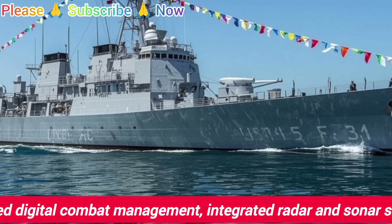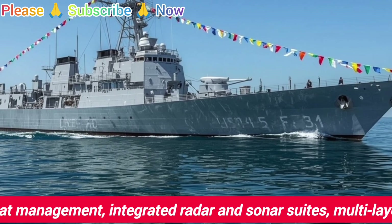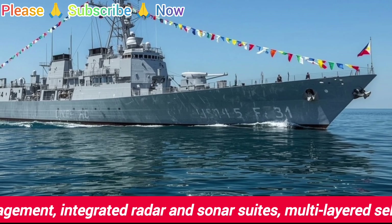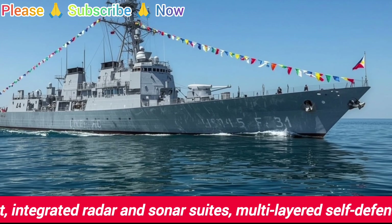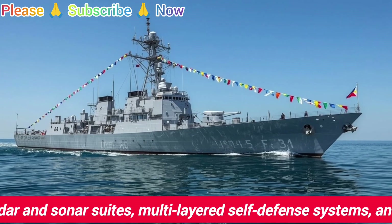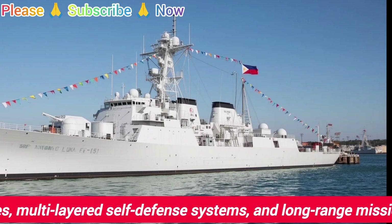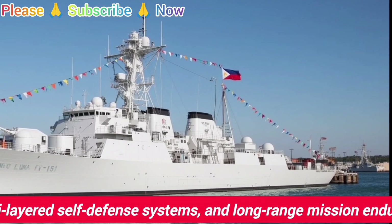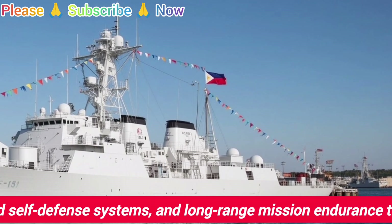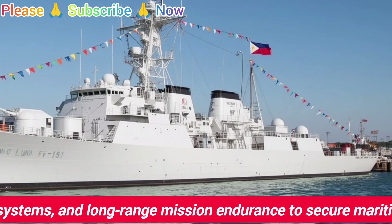The BRP Antonio Luna FF-151 is a guided missile frigate and represents one of the most capable platforms in the Philippine Navy fleet. Named after General Antonio Luna, a national hero known for his discipline and brilliance, the vessel carries both symbolic and practical significance. Its designation as FF-151 indicates its status as a frigate, a ship type that strikes a balance between speed, endurance, and multi-role capability.